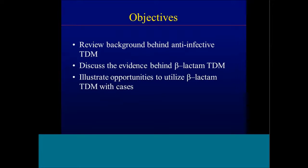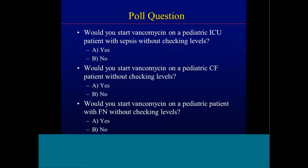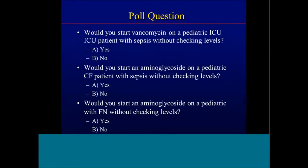What are we going to do today? We're going to review some background behind anti-infective therapeutic drug monitoring, discuss some evidence behind beta-lactam therapeutic drug monitoring, and illustrate some opportunities where we may utilize beta-lactam TDM with cases. Before we get started, I'll open up with a poll question. How many of you would start vancomycin on a pediatric ICU patient with sepsis without checking levels? How many would start vancomycin on a pediatric patient with cystic fibrosis without checking levels? How many would start vancomycin on a pediatric patient with febrile neutropenia without checking levels? We'll come back to these towards the end.